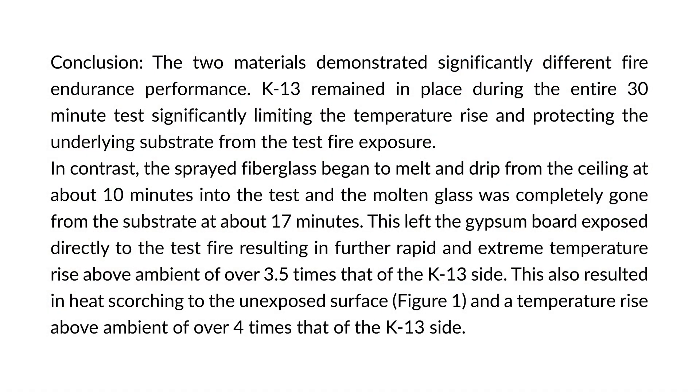Conclusion: The two materials demonstrated significantly different fire endurance performance. K-13 remained in place during the entire 30-minute test, significantly limiting the temperature rise and protecting the underlying substrate from the test fire exposure. In contrast, the sprayed fiberglass began to melt and drip from the ceiling at about 10 minutes into the test, and the molten glass was completely gone from the substrate at about 17 minutes. This left the gypsum board exposed directly to the test fire, resulting in further rapid and extreme temperature rise above ambient of over 3.5 times that of the K-13 side. This also resulted in heat scorching to the unexposed surface, and a temperature rise above ambient of over 4 times that of the K-13 side.